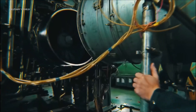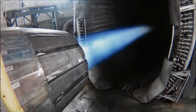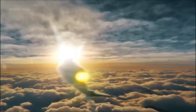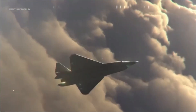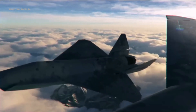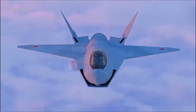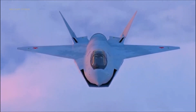The power plant appears to be the Saturn Izdeliye 30 engine, which will also power the Sukhoi Su-57's Su-57M variant. The Izdeliye 30 is designed to be 30% lower in specific weight than its AL-41 F1 predecessor and up to 18% more effective, with an estimated thrust of 107.9 kN (24,300 lbf) dry and 171.7 kN (38,600 lbf) in afterburner.